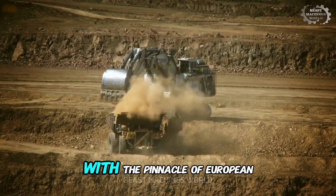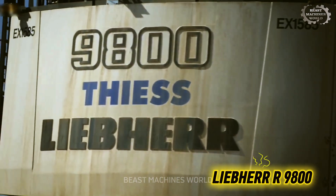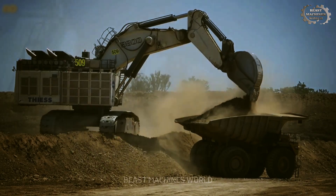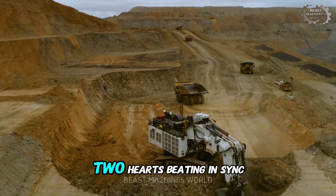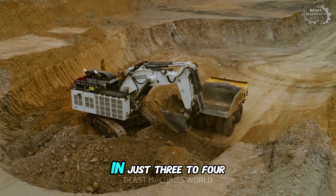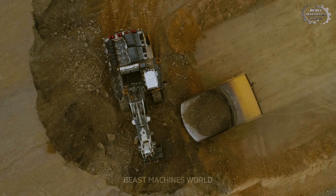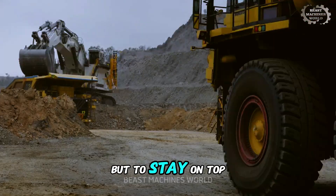Our ascent begins with the pinnacle of European engineering: the Liebherr R9800. For 10 to 12 million dollars, you're not just buying size — you're investing in speed and intelligence. Powered by two massive V16 engines, two hearts beating in sync, its value lies in its efficiency. In just three to four passes, its 45 cubic meter bucket can fill the largest haul trucks on Earth. In the high-stakes game of mining, that speed is profit.